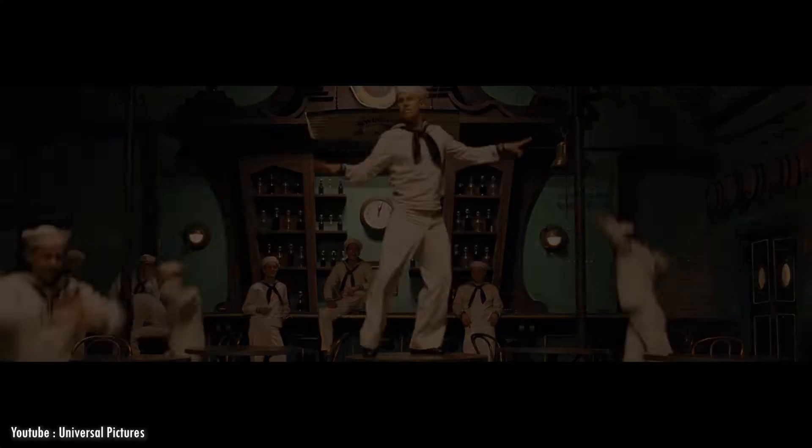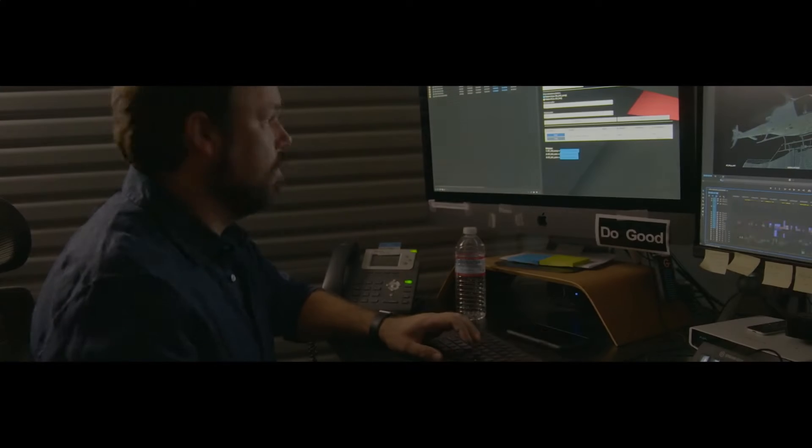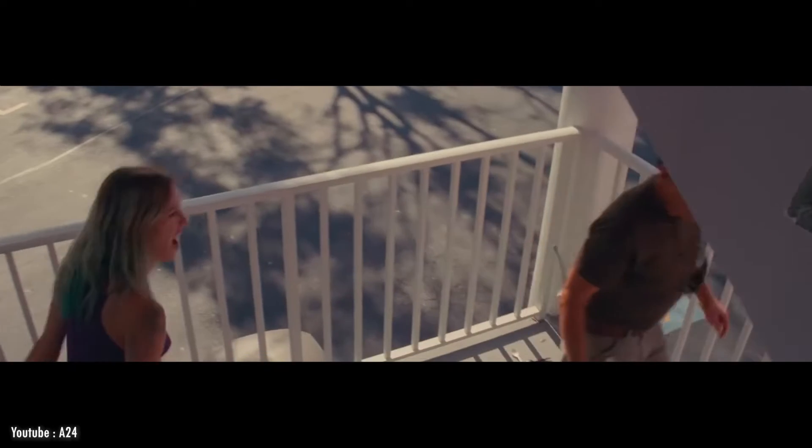Have you ever wondered which software is used to edit movies and produce them in the Hollywood sphere? In today's video, we are going to talk about Premiere Pro and how Hollywood Studios use this software.